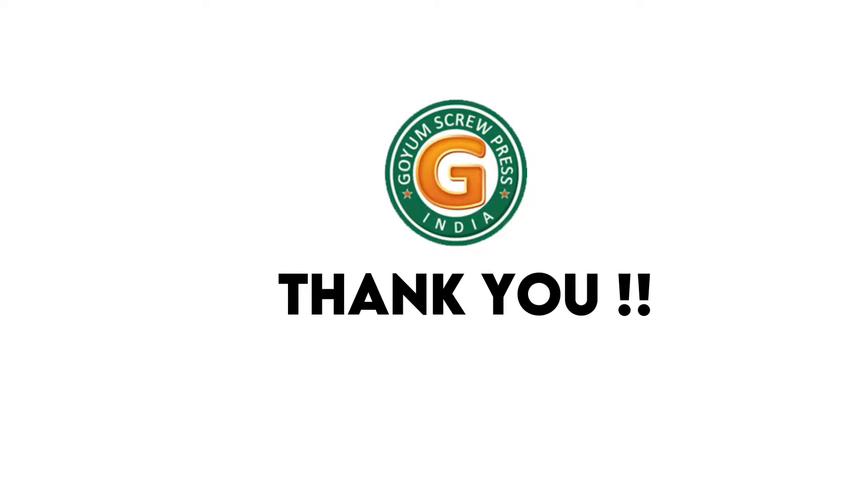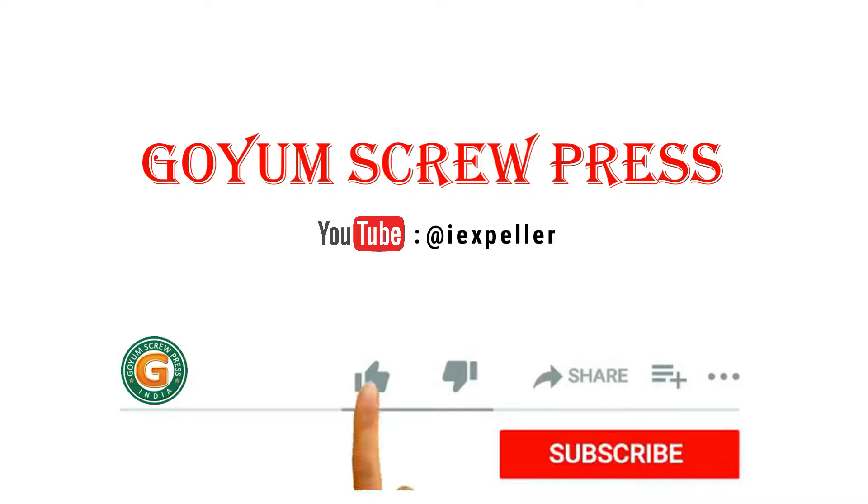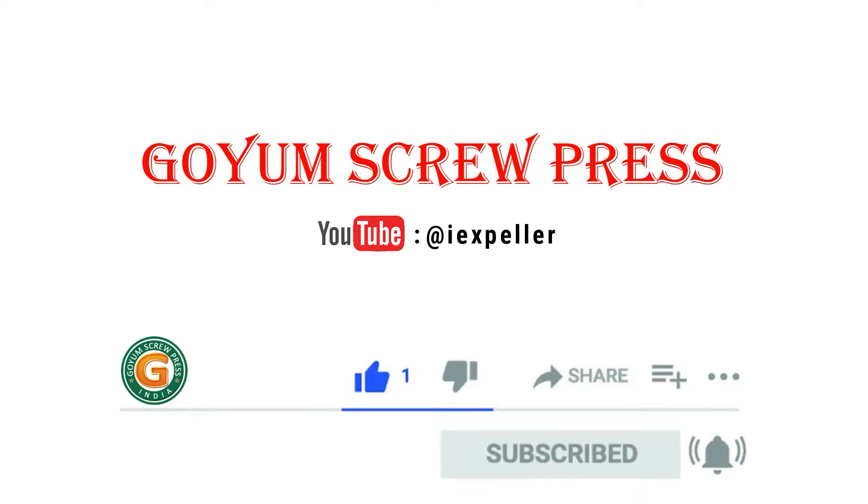Thank you for watching. Please like and subscribe, and press the bell icon to get the latest updates.